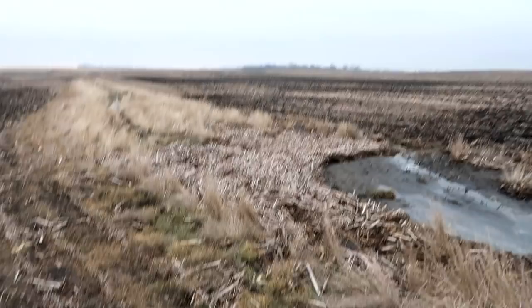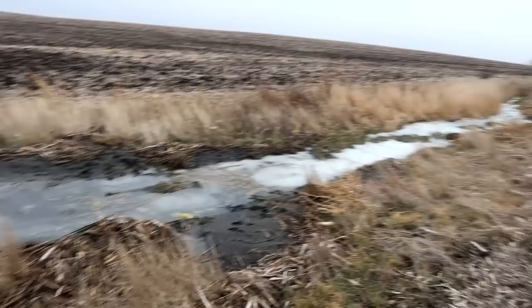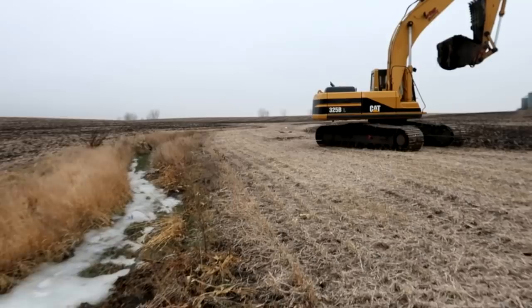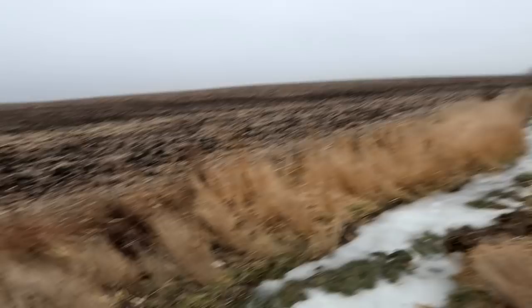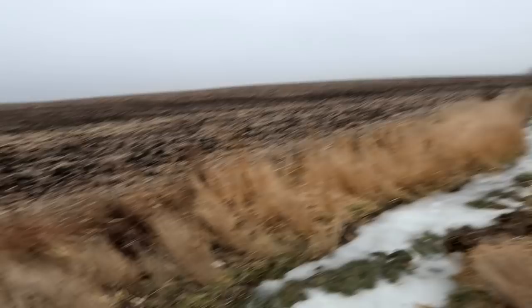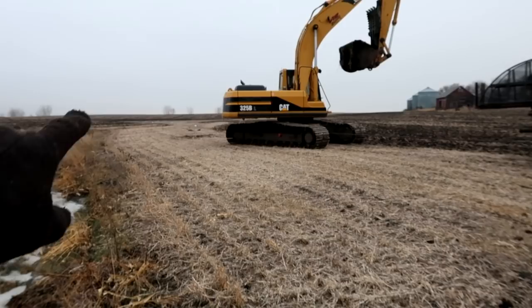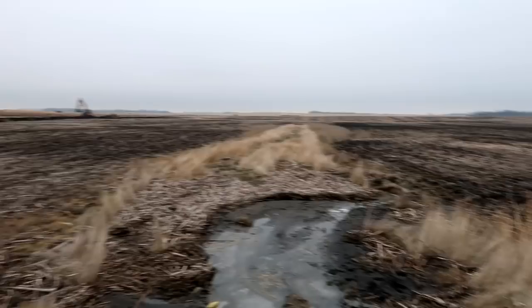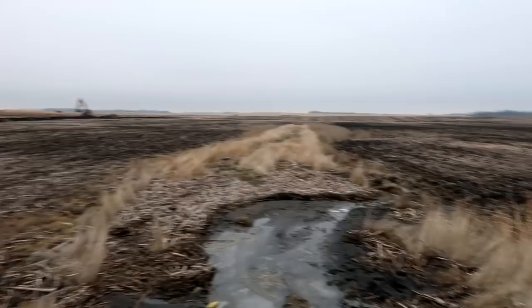Here you can see the obvious erosion problem where this water runs down the hill from way back in that area, snakes through the field, and washed all this out. This is over time — it's not a one-year thing. They're going to build sediment basins up there, which is a dike they'll mound up, and they'll have a tile inlet raised up called the Hickenbottom where it will take only the water in and not any sediment. So hopefully they can stop this erosion, close this ditch up, and farm over the top of it.